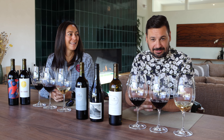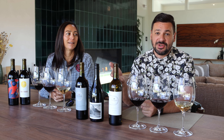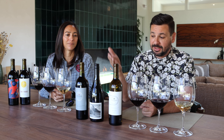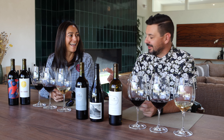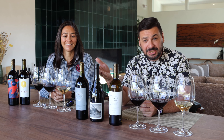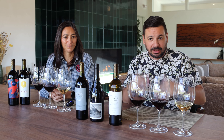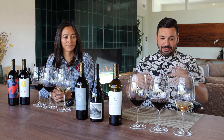We are going to be tasting through the September Wine Club shipment today: the 2022 Oak Noll Sauvignon Blanc, the 2021 Beachy Rhône blend, and then we have a new wine that we're going to tell you about shortly. But let's go ahead and get started.